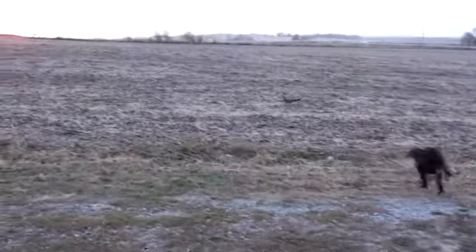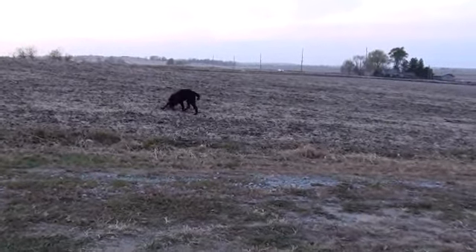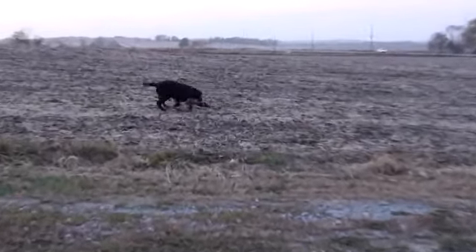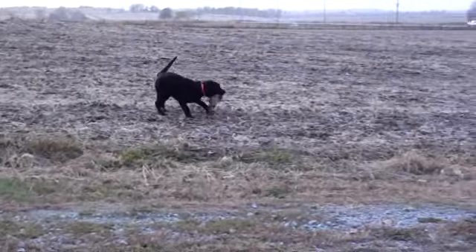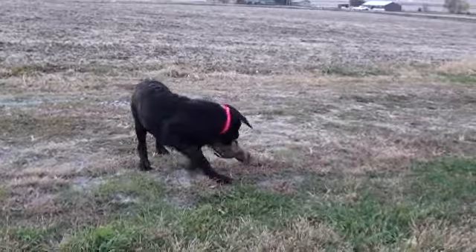Rosie! Fetch! This is a mallard duck. Fetch it up! Fetch it up! Good girl! Good job! Good girl!